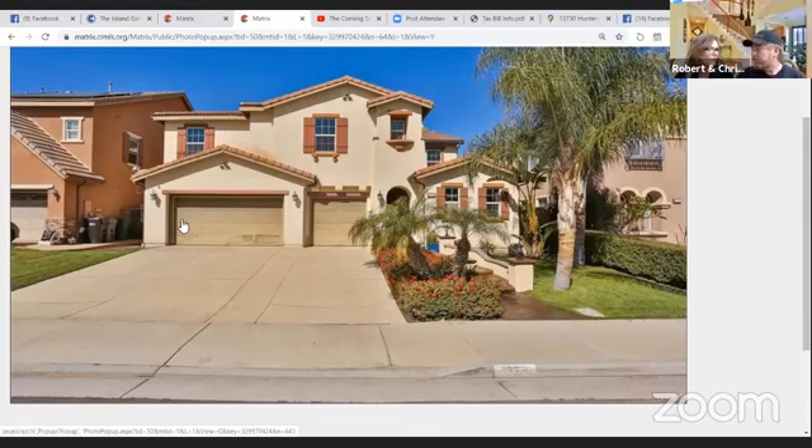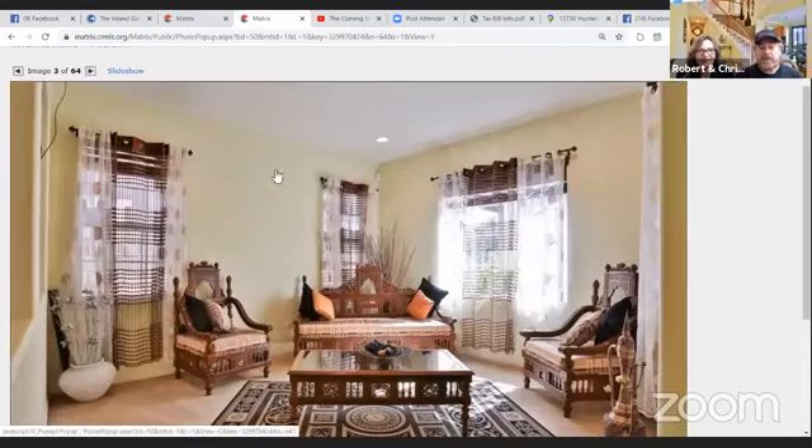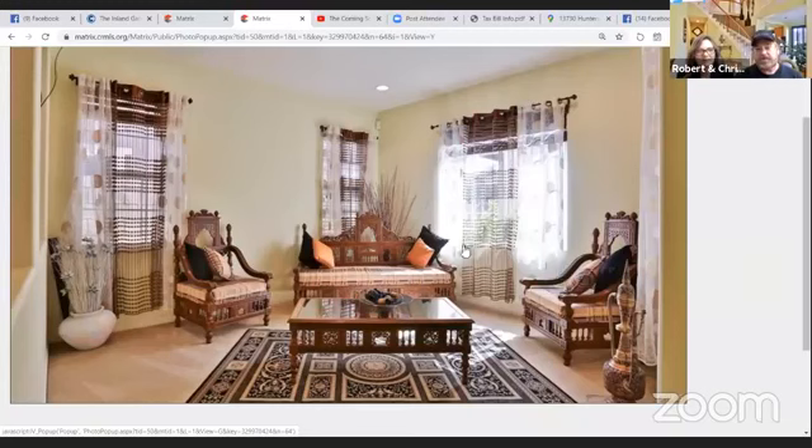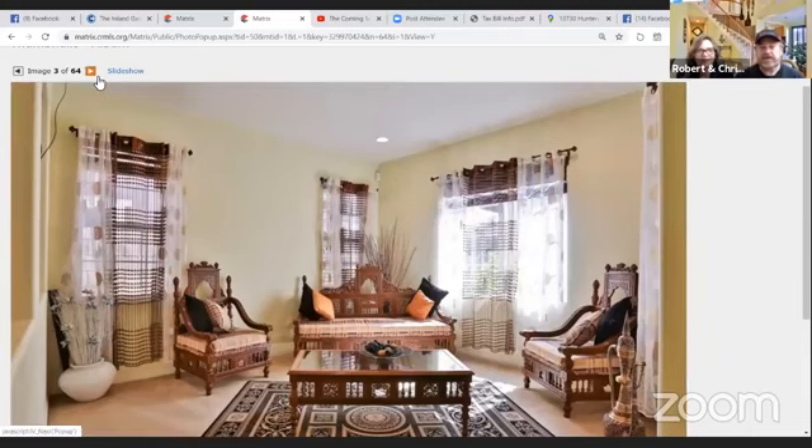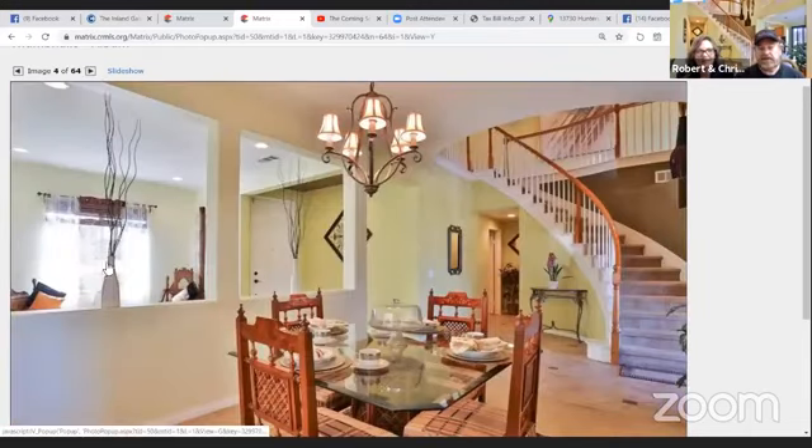We've got so many bedrooms in this house. They're using that space as a workout area gym, which is a perfect location. This area right here is a little casita. Walking into the house, this is what was considered the formal living room area. The door is off to the right. And here is the formal dining room — beautiful tile floors with nice inlays and a nice sweeping staircase.